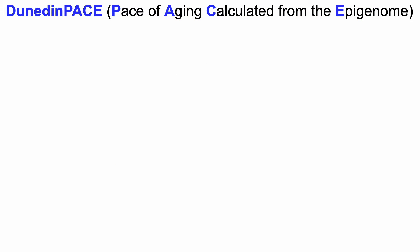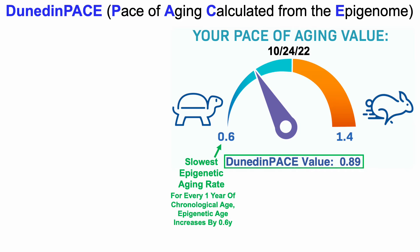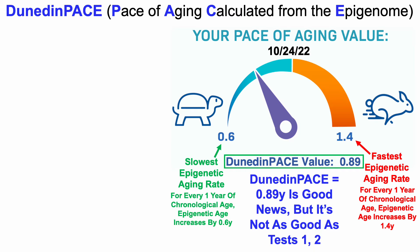Next up, Dunedin PACE. Dunedin PACE is data generated from the Dunedin study, and PACE refers to the pace of aging calculated from the epigenome. My Dunedin PACE epigenetic age was 0.89 for this October test. The slowest epigenetic aging rate is 0.6, meaning for every one year of chronological age, epigenetic age increases by 0.6 years. Conversely, 1.4 would be the fastest rate. So a value of 0.89 is good news, but not as good as tests one and two.